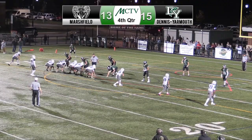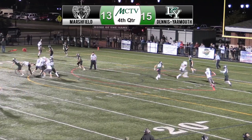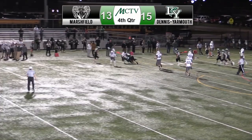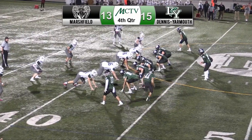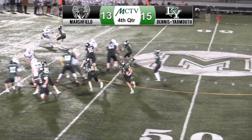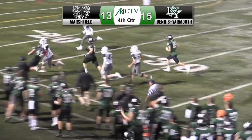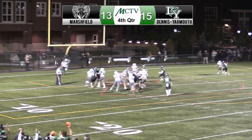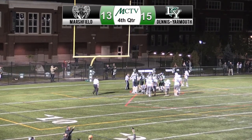Fourth quarter, same score. After the teams exchange turnovers, D-Y goes for it on fourth and goal. Doyle's pass is tipped and lands in the hands of a lineman who is tackled for a loss, and the Rams come up with a big stop to regain possession. Later in the fourth, first and 10 for the Rams at midfield. Villalosi takes the handoff and gets some great blocks for a big gain that puts the Rams in the red zone. Two plays later, Villalosi runs up the middle for a second touchdown of the game. The two-point conversion was no good. 19-15, Rams.